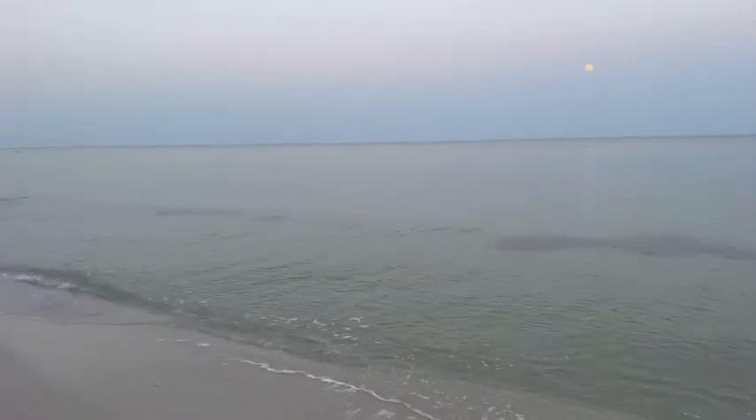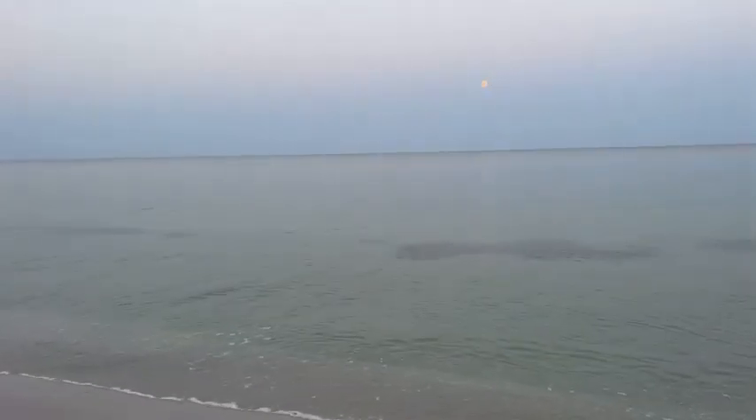Beautiful out here. The water is calming down now, which means it's going to be clearing up. A lot of clouds or haze out on the horizon — the moon is just going behind it there.